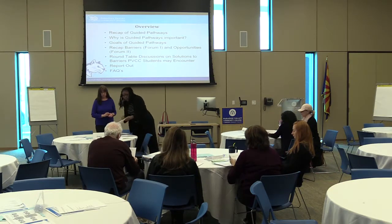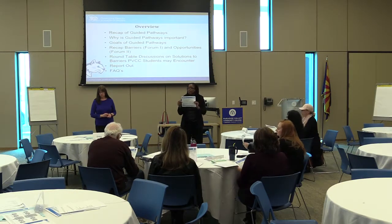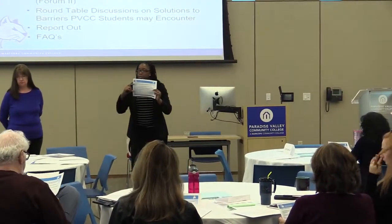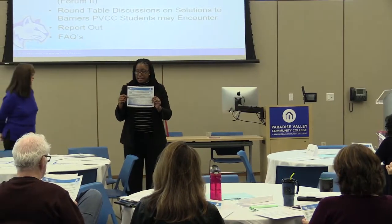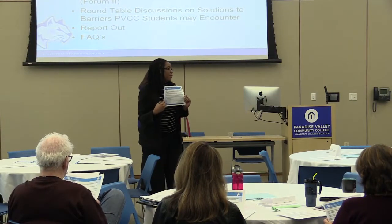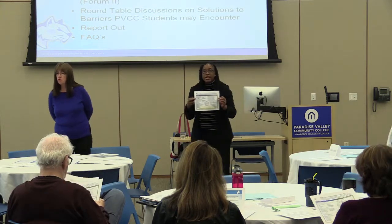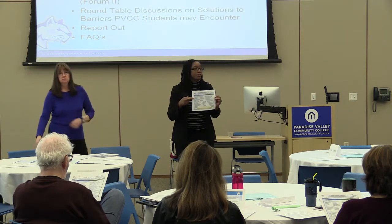The other item on your table is our elevator speech. Our college implementation team developed this to establish a common language around guided pathways and what it means to us. On the back side, you'll find the infographic related to guided pathways and the framework adopted by the American Association of Community Colleges.